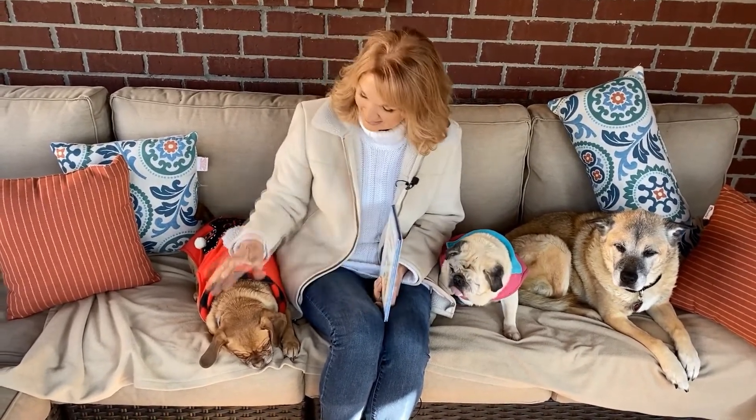Hi everyone, I'm Lisa Spencer. I am so glad you've joined us for Storytime on the Back Porch along with my furry friends. This is Lila, this is Litzy, and this pretty girl is Lucy.